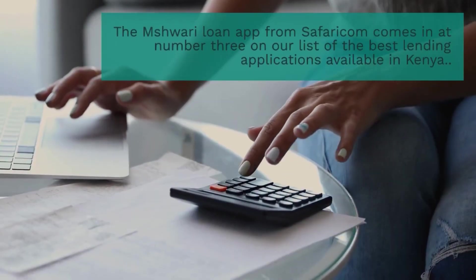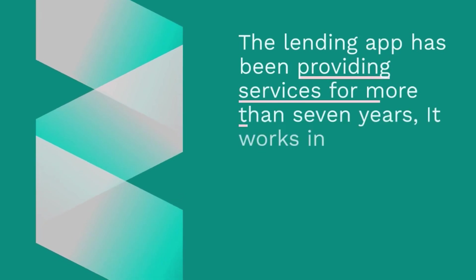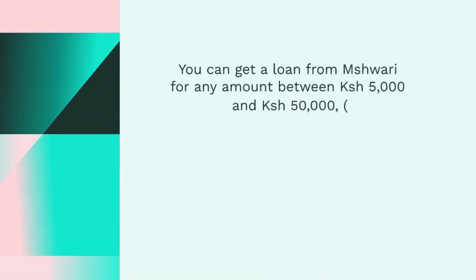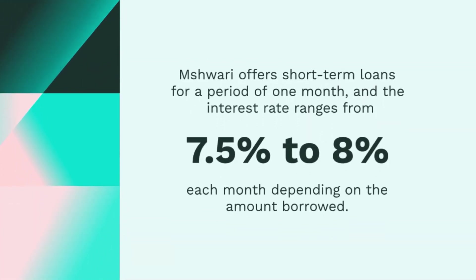3. Mshuari. The Mshuari loan app from Safaricom comes in at number 3 on our list of the best lending applications available in Kenya. The lending app has been providing services for more than 7 years and works in conjunction with NCBA Bank to make loans available over the phone. In order to be eligible, you need to have used M-Pesa for a minimum of 1 year. You can get a loan from Mshuari for any amount between 5,000 to 50,000 Kenyan shilling ($40 to $400). Mshuari offers short-term loans for a period of 1 month, with interest rates ranging from 7.5% to 8% each month. In addition to loans, you may purchase data and airtime, as well as carry out a variety of other M-Pesa-related transactions.